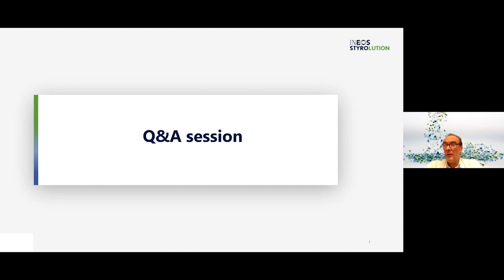There's an organizational question about whether a copy of this presentation is available. This webinar is recorded, so you can always access the details of the session by having a look at the recorded webinar itself.